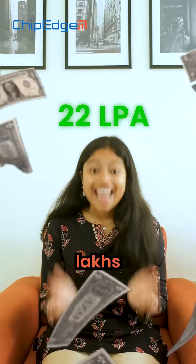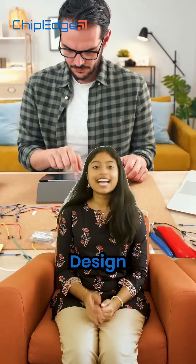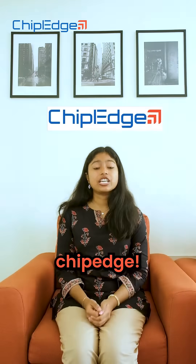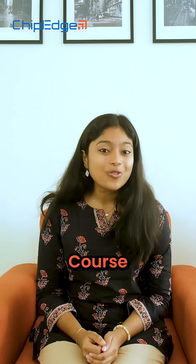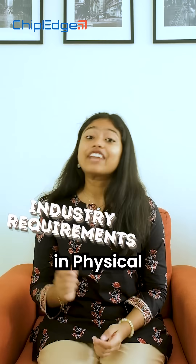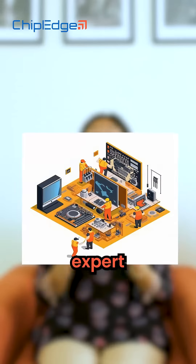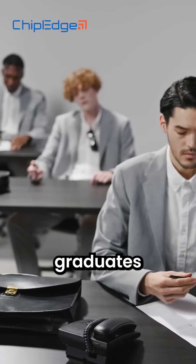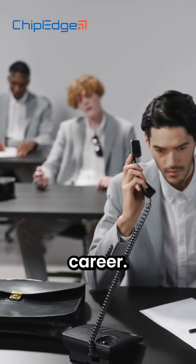Want to earn up to 22 lakhs per annum as a physical design engineer? Here is how you can level up your skills with TripEdge. TripEdge's physical design course takes you from learning fundamentals to fresh industry requirements in physical design under expert guidance. It's a kickstart and a guide specially designed for graduates to start a journey in a VLSI career.